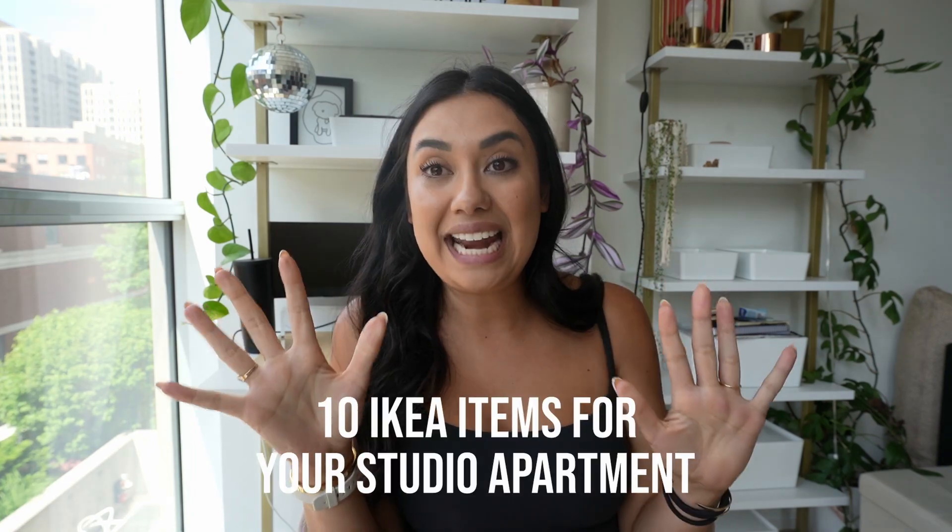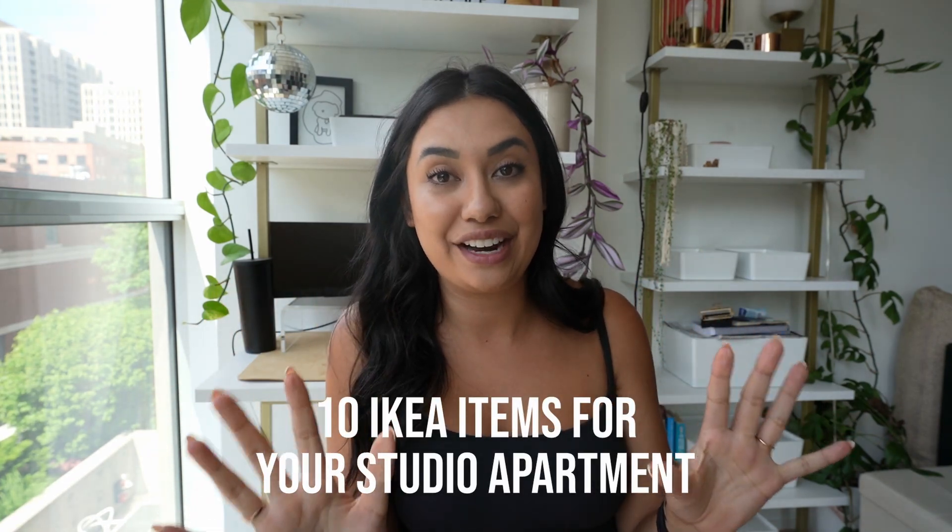I posted a video just like this recently. I was pulling the IKEA items and there were so many good ones and I was finding so much fun stuff that I'd never talked about before that I was like, I have got to film another IKEA video because there was just too much stuff. So today's video is 10 IKEA items that you should be considering for your studio apartment. I'm very excited about this.